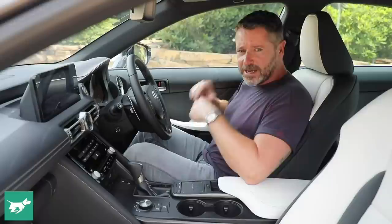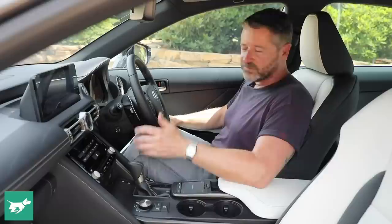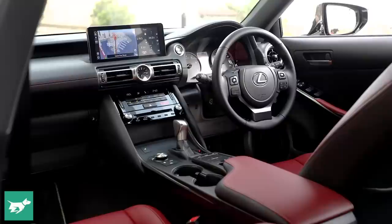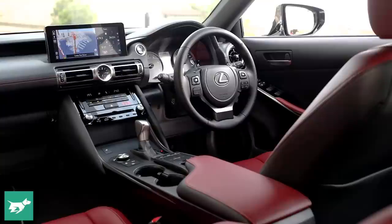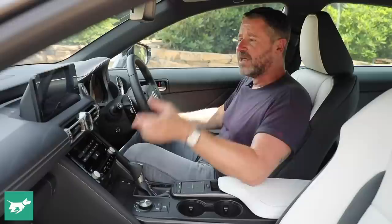This F Sport model has perforated leather seats with fan cooling as standard. The absolute base model has vinyl and no cooling, which as we'll discover when driving it is not great. This car also has the Mark Levinson stereo, upgraded to 17 speakers and 1,800 watts. If I were buying a Lexus IS, I'd definitely want this over the 10-speaker Pioneer system.